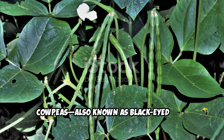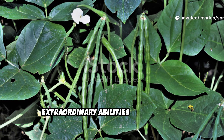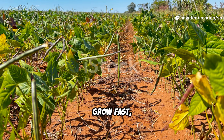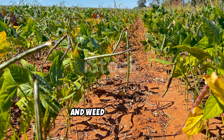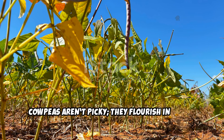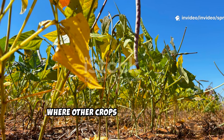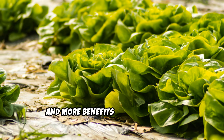Cowpeas, also known as black-eyed peas or southern peas, are humble legumes with extraordinary abilities that often go unnoticed in the garden. They thrive in heat, grow fast, and cover the ground quickly, making them ideal for soil improvement and weed suppression. Cowpeas aren't picky — they flourish in sandy, poor soils and withstand hot, dry summers where other crops might struggle.